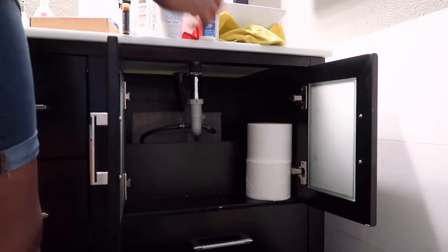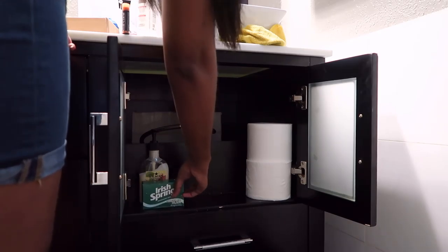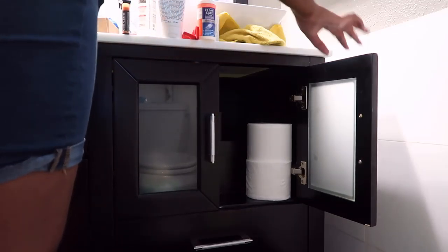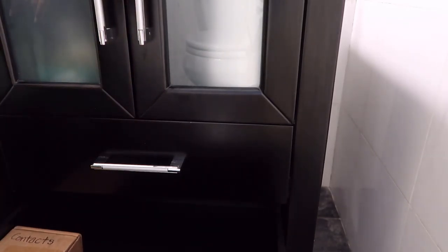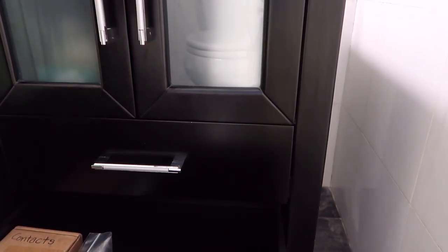I've got some extra toilet paper on this side. I'm going to stick this nice hand lotion and this bar of soap down here — that'll kind of be the stuff I'd want to take out if we had a guest. In the bottom drawer down here, I'm going to put stuff that we don't really use a ton. I'll stick my contacts in here since I only need to get them out once a month.